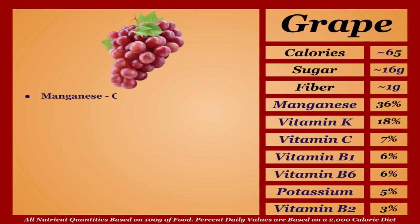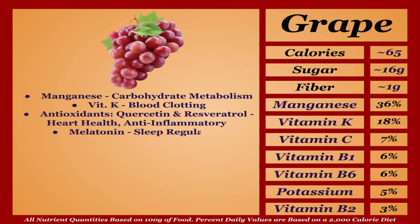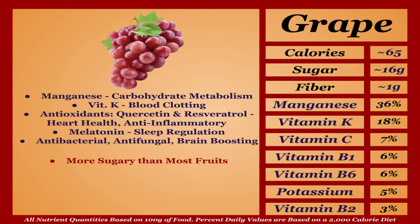Grapes are an average-calorie fruit with a solid micronutrient profile. They're a good source of manganese and vitamin K, and certain antioxidants — notably quercetin and resveratrol — contribute to heart health and anti-inflammatory effects. Grapes are a natural source of melatonin, a sleep-regulating hormone, and they're shown to contribute antibacterial, antifungal, and brain-boosting effects. They are a bit more sugary than your average fruit, but grapes are a good fruit you should never hesitate to eat — I'm putting them in the B tier.